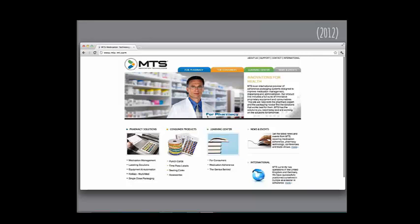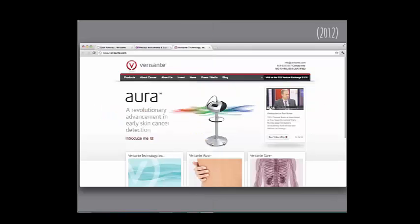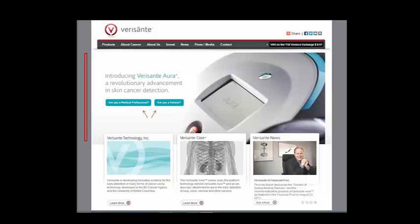After the acquisition the messaging became 'increase operational efficiency, explore our solutions' — which tells me a lot of nothing. Make sure your homepage doesn't say a lot of nothing. Here's Aura before and after.